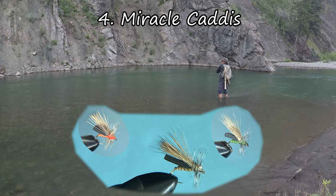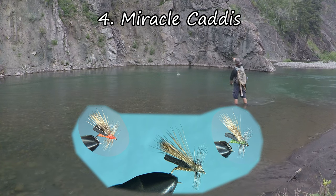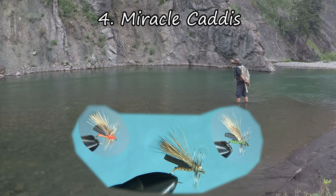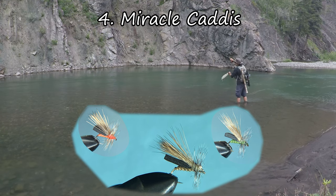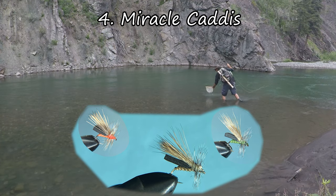In the number four position is the Miracle Caddis. It's another fly that benefited from me fishing a lot more dry flies this year. It's a great fly if the water is a little bit rough or you're needing to suspend a bigger dropper. I suspend up to a size 12 bead head dropper. It's got lots of foam and some hackle to sit on. It floats really well and it's just a really effective fly, coming in a variety of colors to match what caddis happen to be hatching. For a video on how to tie this fly, please check out the link in my description.